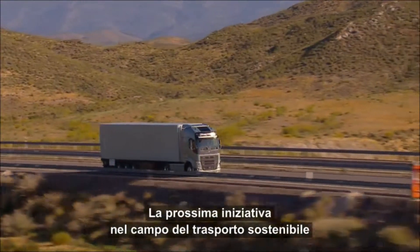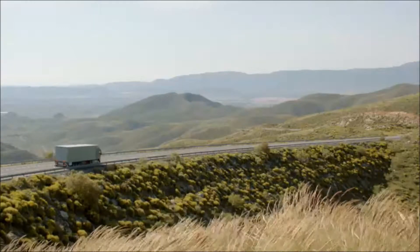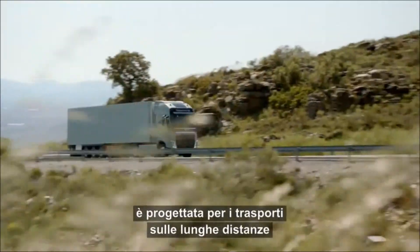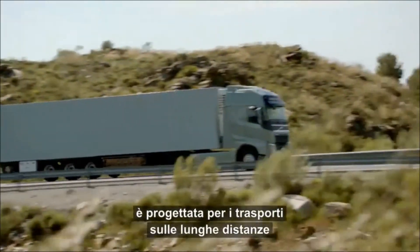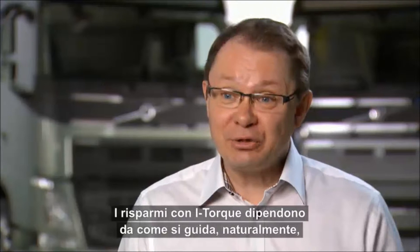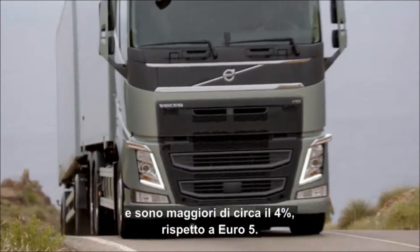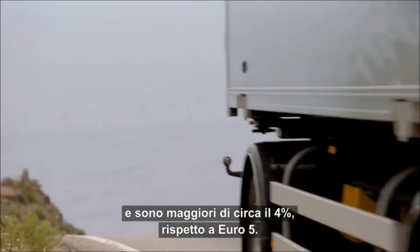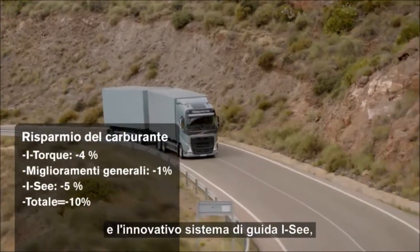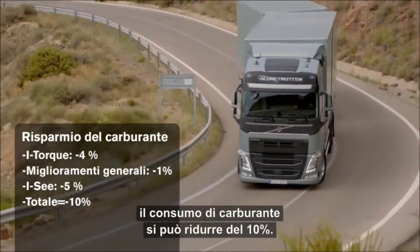Truck's next big step towards sustainable transport solutions will be taken when the next generation of drivelines, the i-Torque, hits the market. Unlike the standard Euro 6 engine, it's primarily optimized for long-haul transportation and has the potential to save a lot of fuel. How much you save with the i-Torque is of course dependent on how you drive. We see very good savings compared to Euro 5, up to 4%. Combined with the minor hardware updates of the new FH series and the innovative driving system IC, fuel consumption can be cut by as much as 10%.